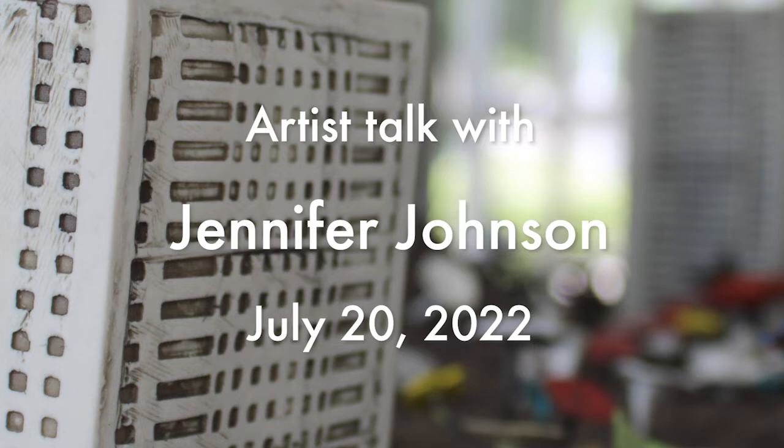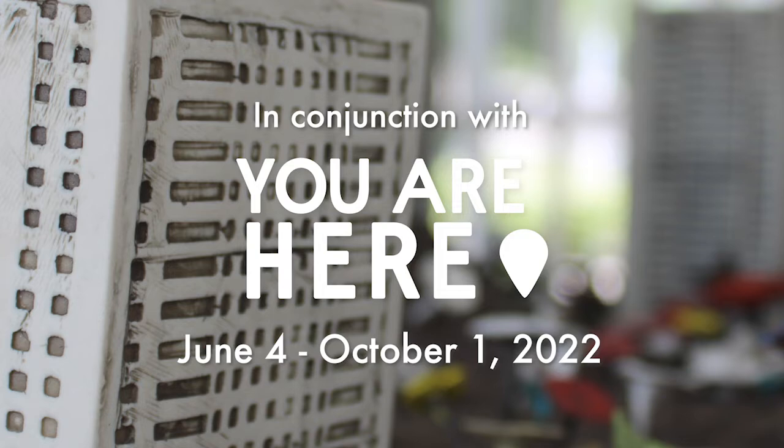Tonight we will hear from Jennifer Johnson, a Philadelphia-based sculptor who works with ceramics and fibers, as well as electronics, video, and performance to create installations.